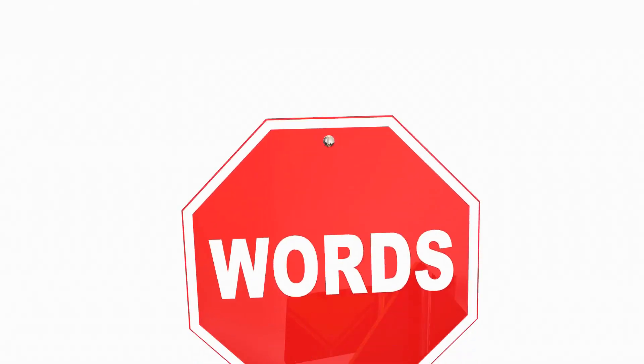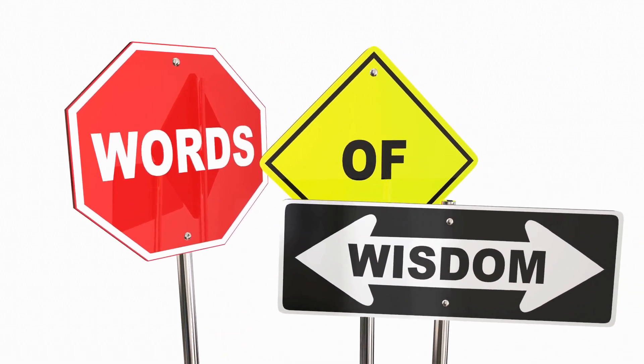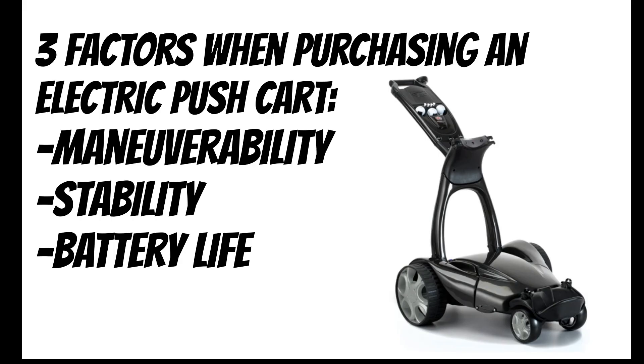Stay until the end of this video as we have some additional tips to consider when purchasing an electric push cart. The three biggest factors to weigh in on when thinking about purchasing an electric push cart are maneuverability, stability, and battery life. Some models are designed to follow you wherever you go, so if you think that might be a problem at your course, think about a remote controlled option.